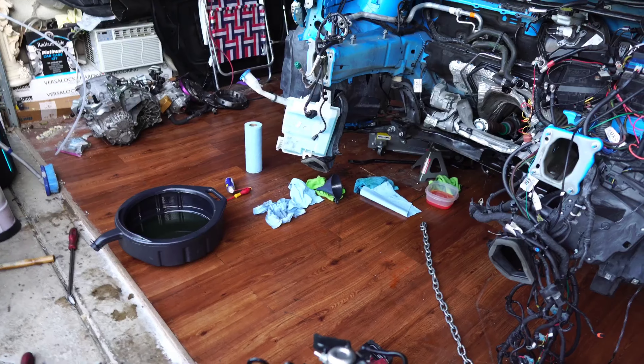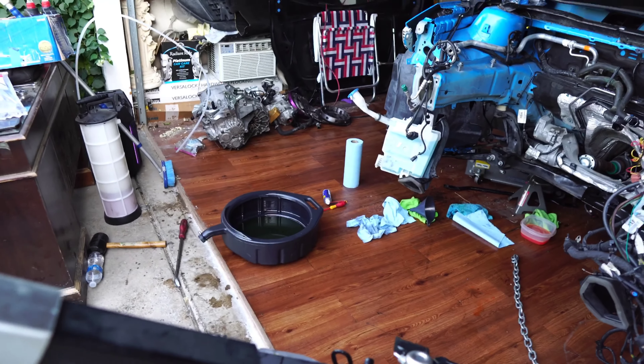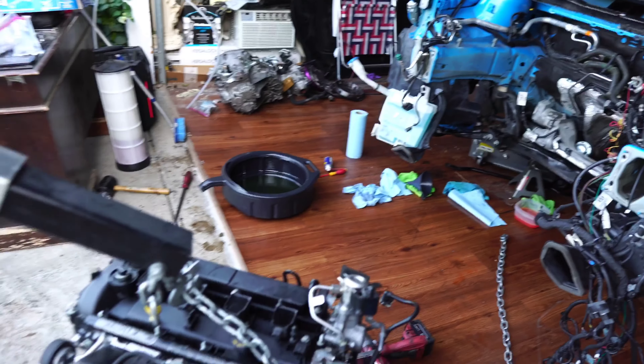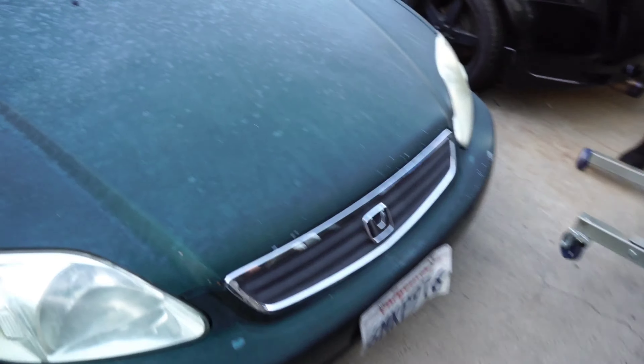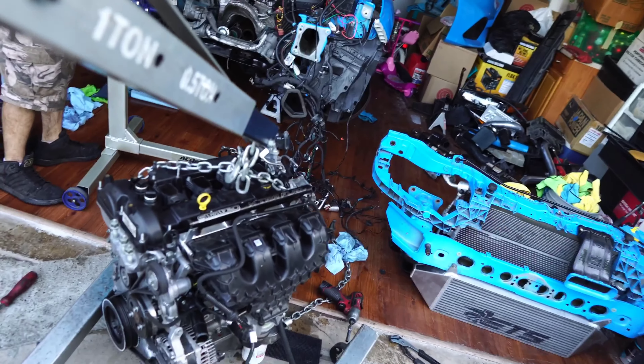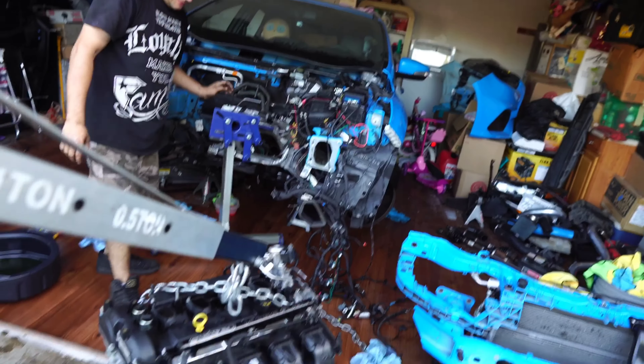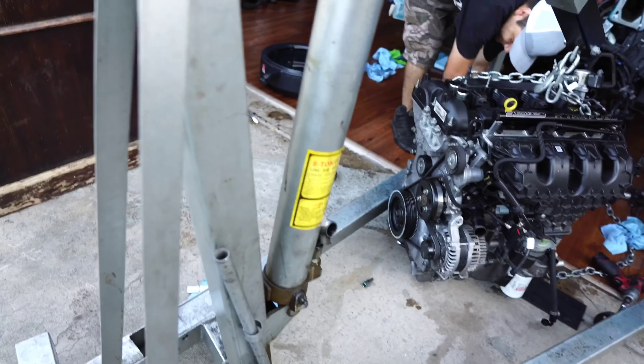Just finished constructing the engine stand. Engine's ready to go on it. Here's where we're gonna have the two motors sitting next to each other, and we're gonna go ahead and swap everything over to the new block, then drop it in, start it, and hopefully snap an axle or something launching it. I was thinking about upgrading the axles but I haven't heard of anybody breaking one, so no reason to upgrade them until I break one.